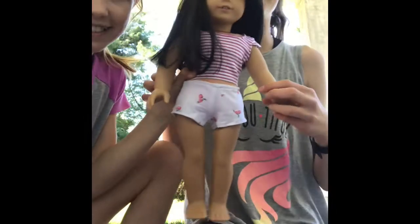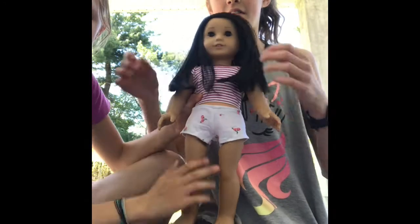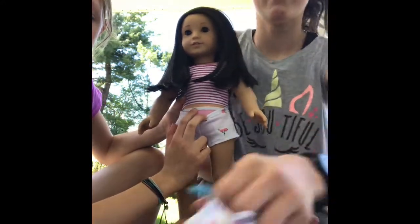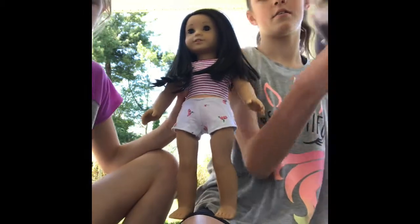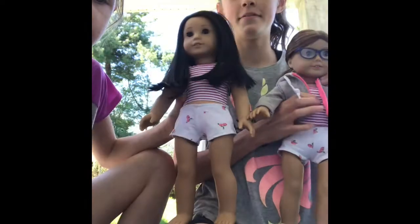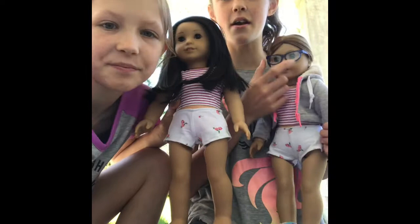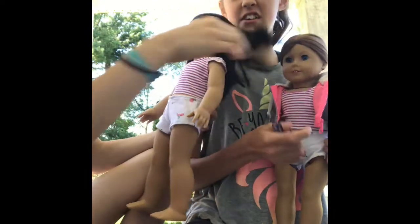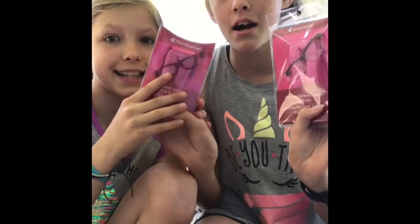Alright you guys, we tried her in the outfit. We really like it. It's super cute on her. She also came with underwear — pink underwear. And she also came with these really cute shoes. So now we're going to open our glasses. These are actually my other Our Generation Doll's glasses that I've been using on her until I got a new pair. But they are American Girl — they're the blue ones. So now we are going to open our glasses.